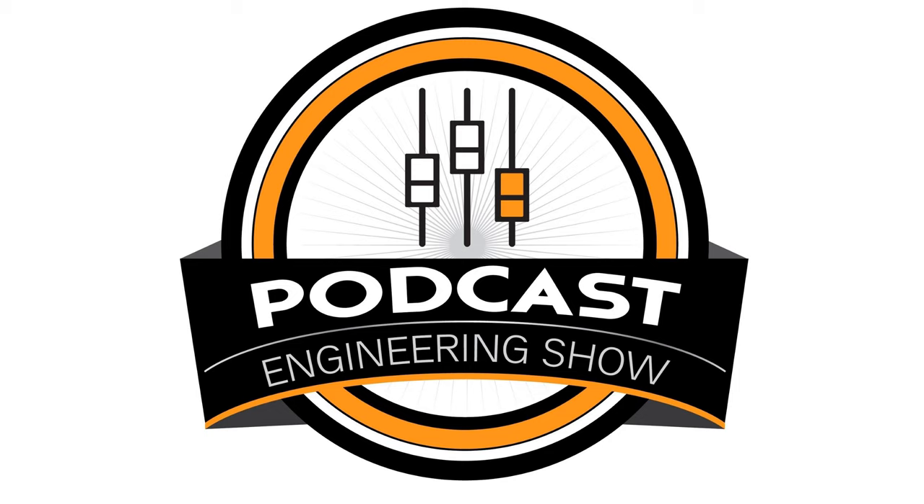Welcome, everyone, to the Podcast Engineering Show. My name is Chris Curran. I produce podcasts for a bunch of companies and individuals, and I also run Podcast Engineering School. Every week on this show, we bring you podcast production techniques on a silver platter. We really talk shop with podcast producers, engineers, podcasters, and other specialists.